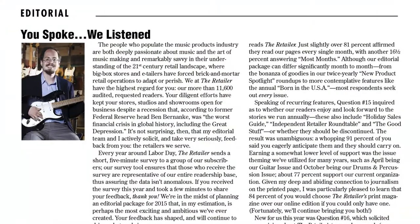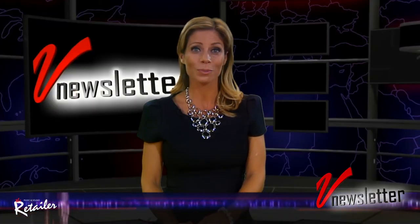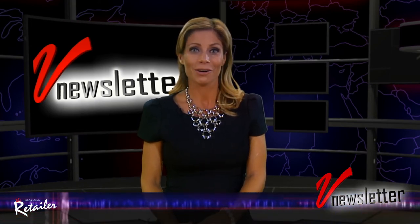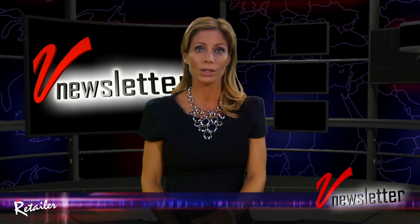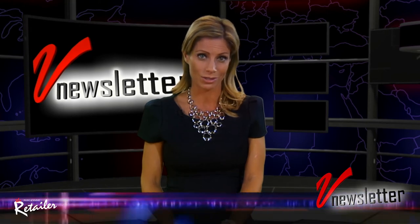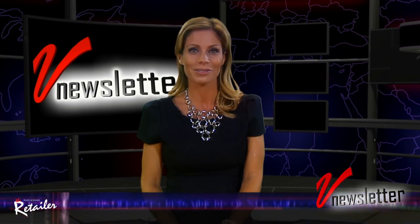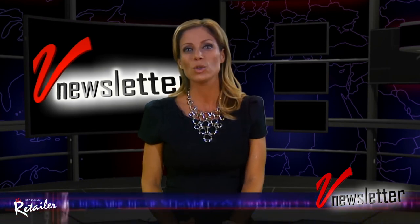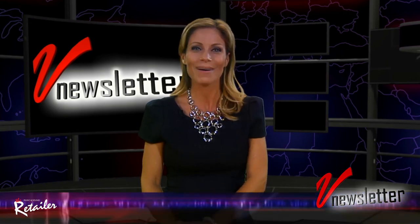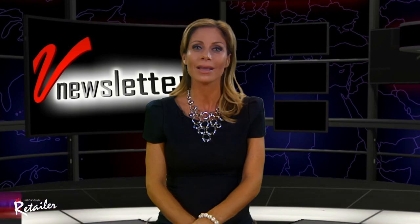In this month's editorial, Dan Farisi discusses the results from The Retailer's most recent reader survey. Thanks to everyone who provided feedback. I also personally want to thank you all for your high praise of all the new weekly V Newsletters. Our survey asked about several different aspects of The Retailer's print presentation — from its irreverent tone to its theme-based issue organization, to its several annual features such as Born in the USA. I will point out The Retailer's 92% approval rating — not too bad, right? That would make any politician jealous. Thanks for watching everyone. I'm Jill Nicolini — make sure you check back with us next week.